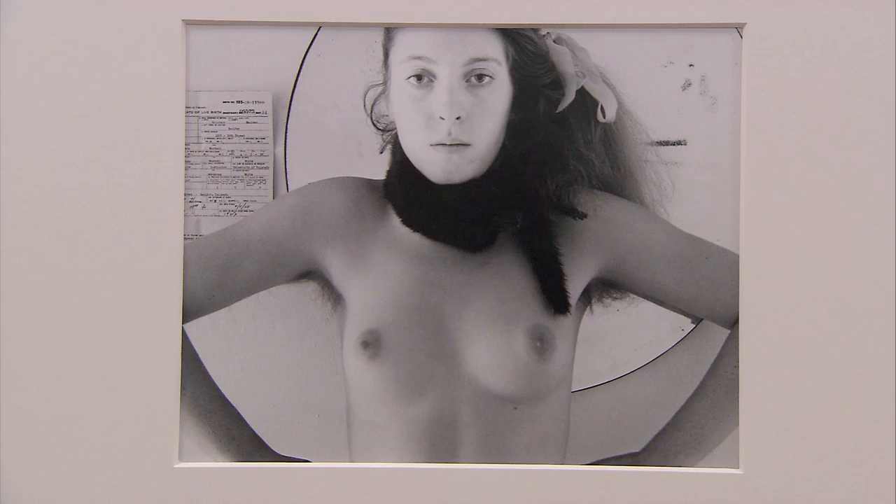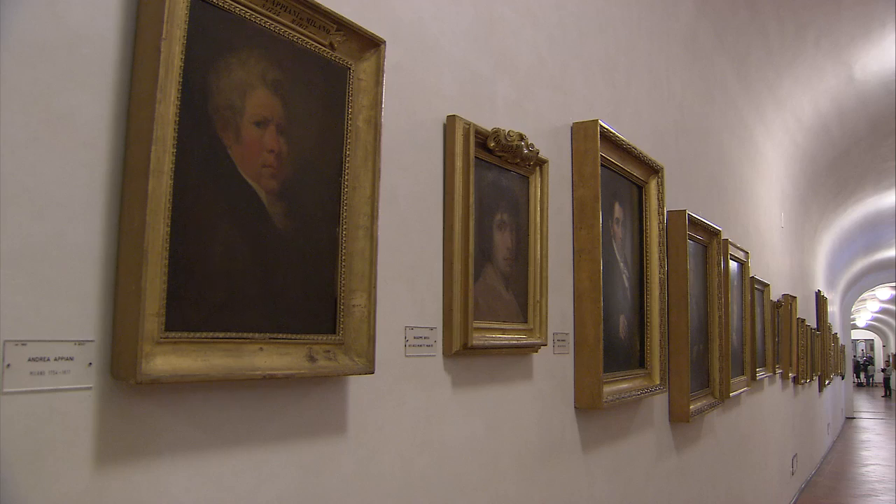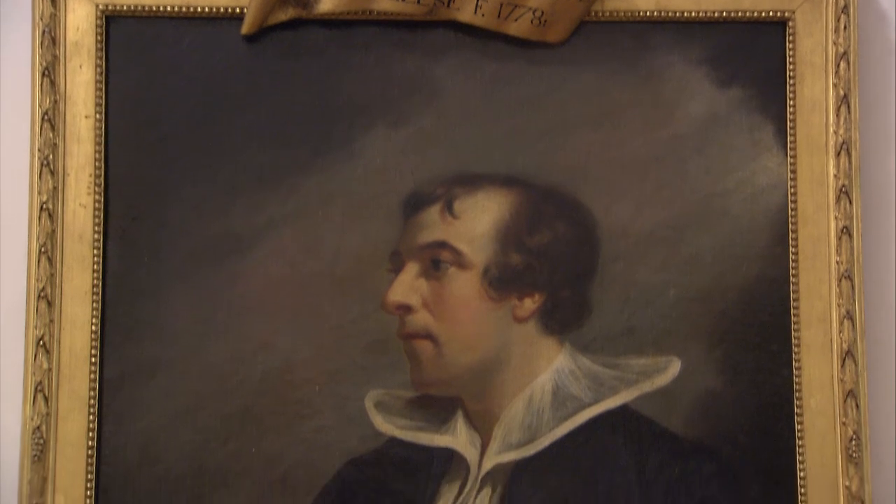Artists were asked to donate their works and hundreds responded. The Vasari corridor was built in just five months by order of the Grand Duke Cosimo I.